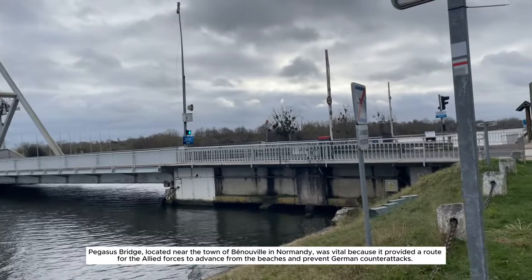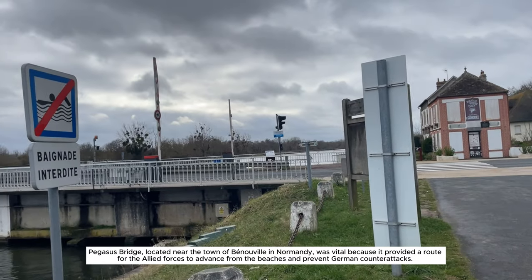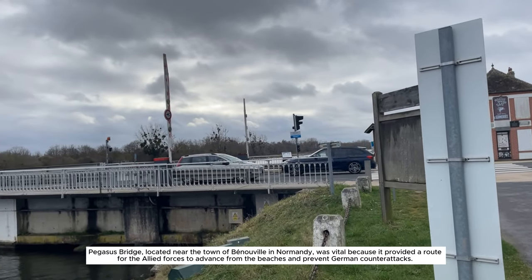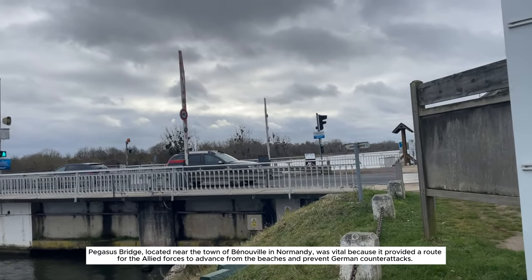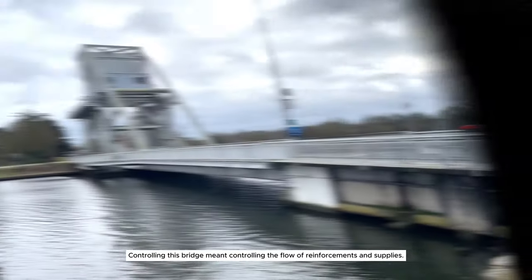Pegasus Bridge, located near the town of Benouville in Normandy, was vital because it provided a route for the Allied forces to advance from the beaches and prevent German counterattacks. Controlling this bridge meant controlling the flow of reinforcements and supplies.